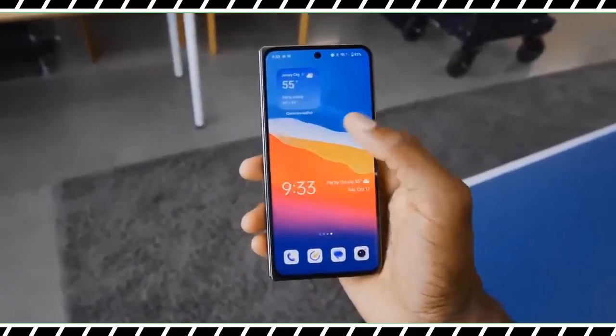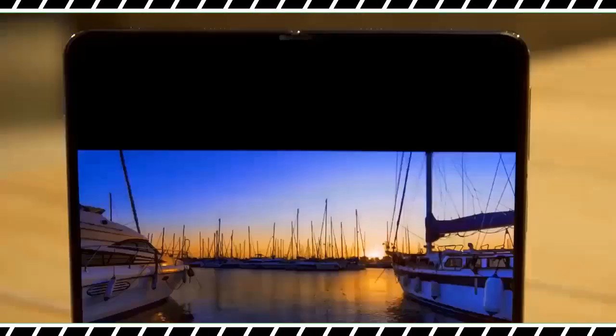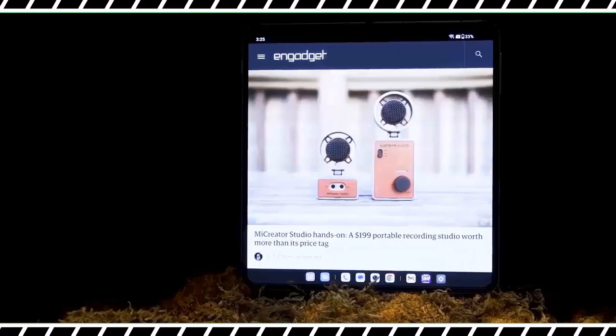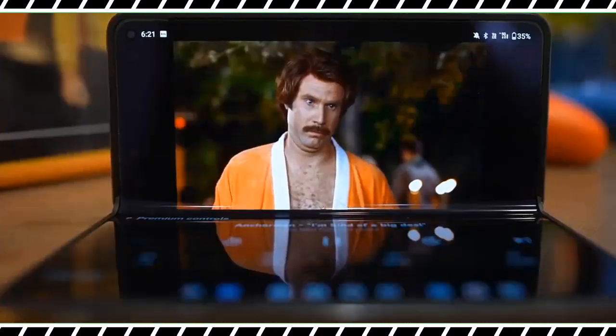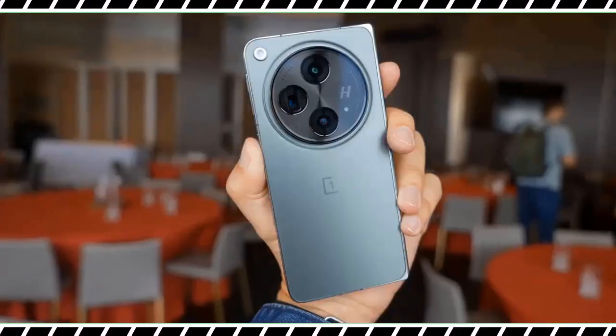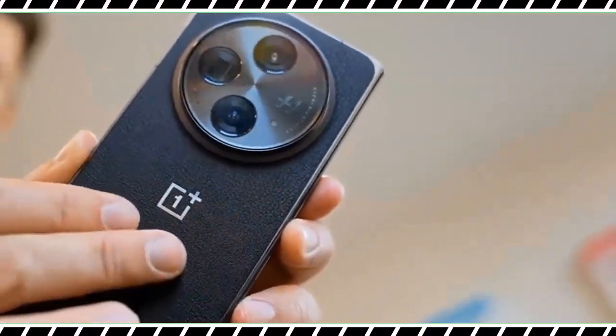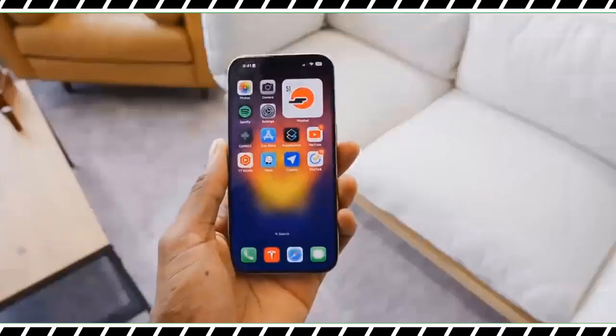For instance, it took Samsung effectively five tries to incorporate a gapless hinge design, as it finally did with the Galaxy Z Fold 5. The OnePlus Open does that in its first go. As you will watch my OnePlus Open review, it's the dark horse I didn't expect to like so much.